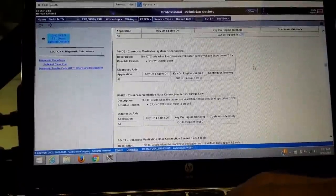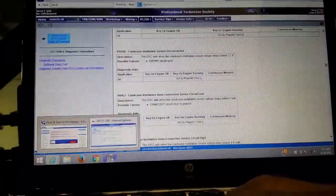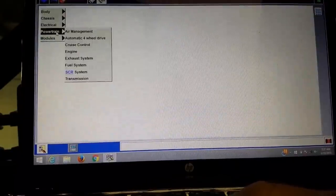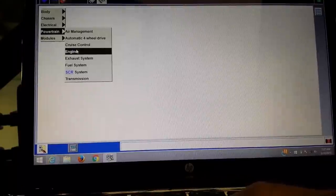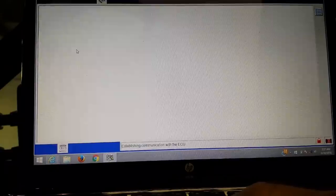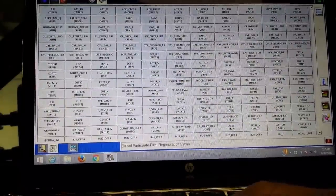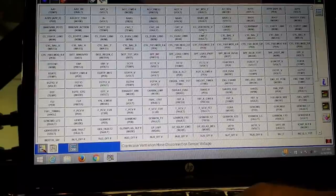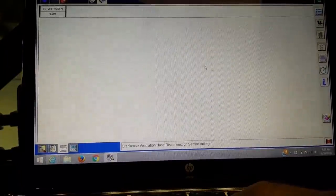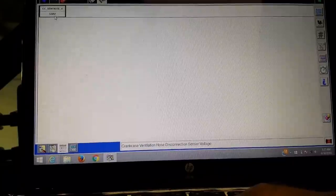Let's see what our data shows for this sensor. We can go to data logger, powertrain engine, deselect all, and then select crankcase vent hose voltage. Simple enough. We're reading 3.59 volts.